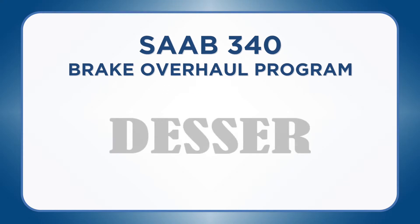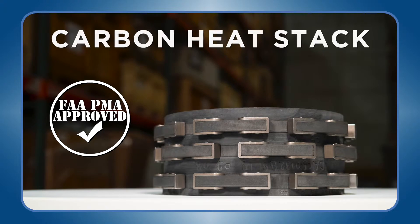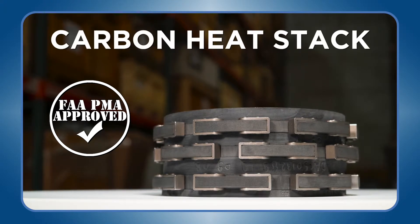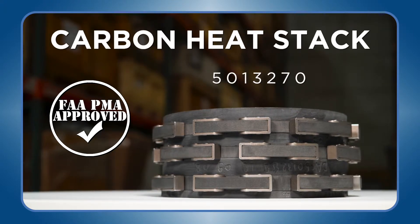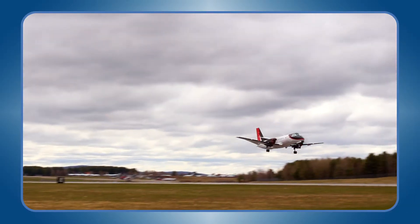We've partnered with Desser to be the only distributor of their new FAA PMA approved carbon heat stack for the make-it-brake assembly 5013270 used on the Saab 340 — an integral cost-saving feature in the Saab brake assembly.